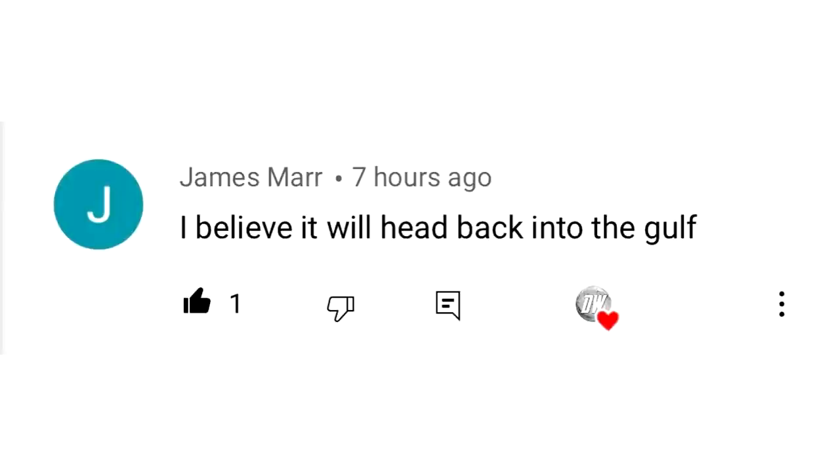For today's comment of the day, I asked you guys: do you think it'll head up the east coast, or do you think it'll head into the Gulf? James Marr said he believes it will head back into the Gulf, and he was absolutely correct. I think that is the case by this point.